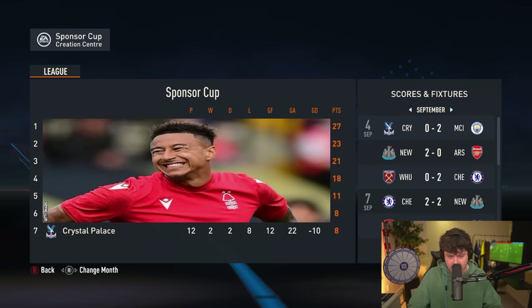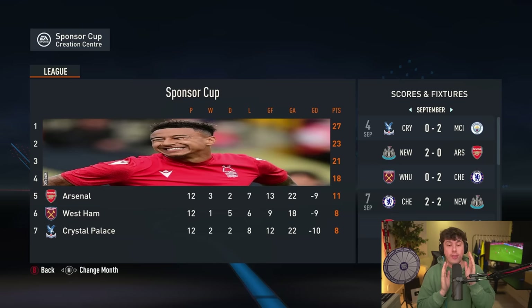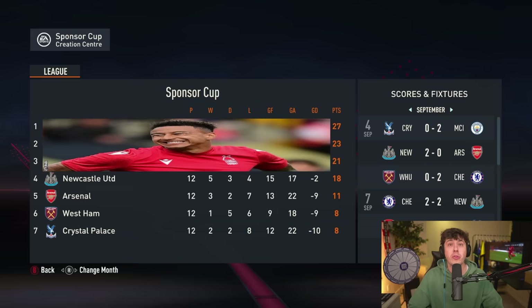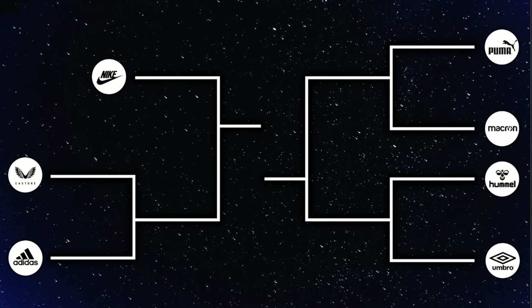Number seven is Crystal Palace — that's Macron. In sixth place, scrolling up, it's West Ham — that's Umbro. In fifth, shockingly, it's Adidas, with only 11 points. In fourth place is Newcastle — that's Castore. In third place, somehow, it's Everton — that's Hummel with 21 points. And our top two: Man City for Puma in second, and Nike in first place with the one seed.